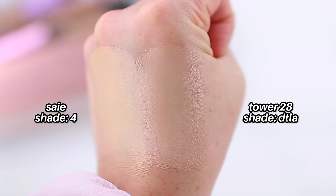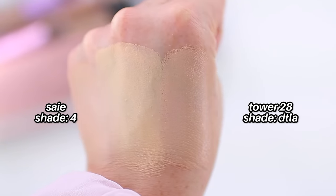The Tower 28 concealer is definitely thinner than Natasha Denona and feels more hydrating — it has that typical serum-like texture. Here's the Tower 28 in DTLA and the Say concealer in 4. The Say concealer is obviously more yellow-toned, which is interesting, and they do have a very similar finish. Tower 28 feels a little bit thinner on the skin but they're pretty close. I'm curious to wear these side by side and see how they compare, and I'll definitely test this out on camera and share my thoughts.